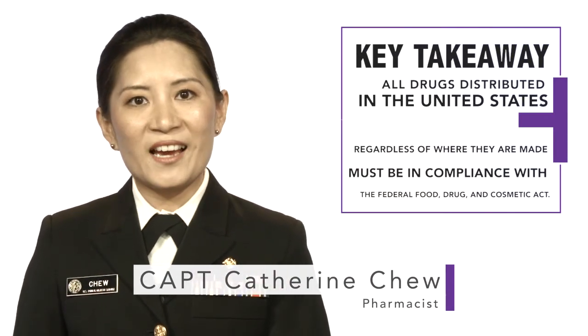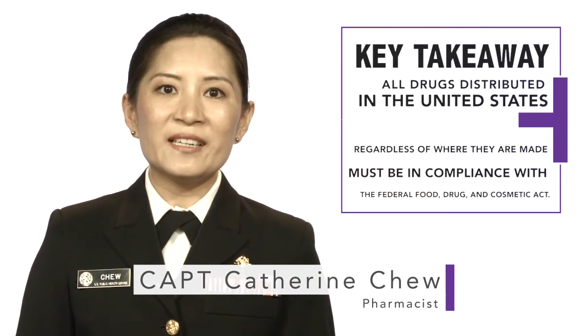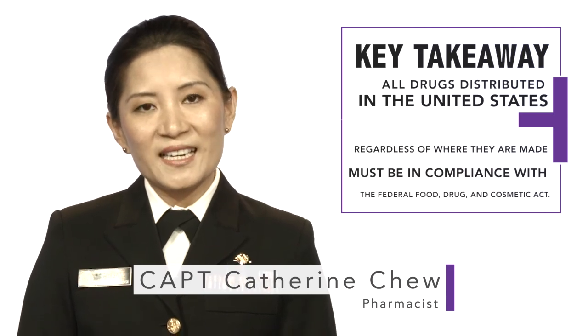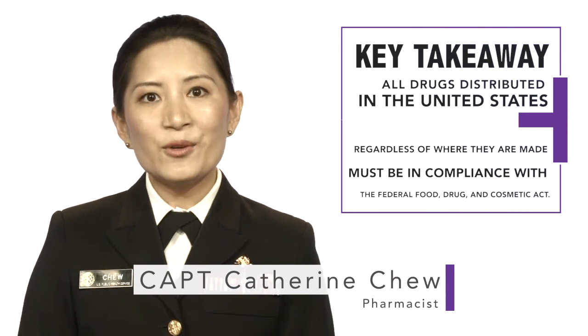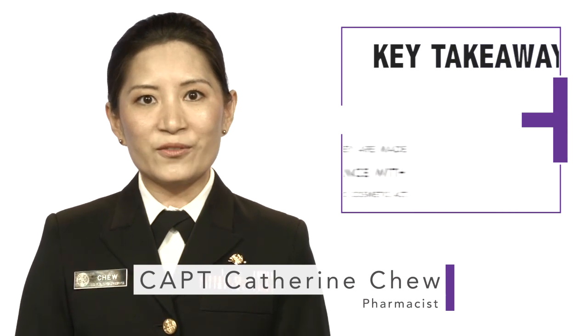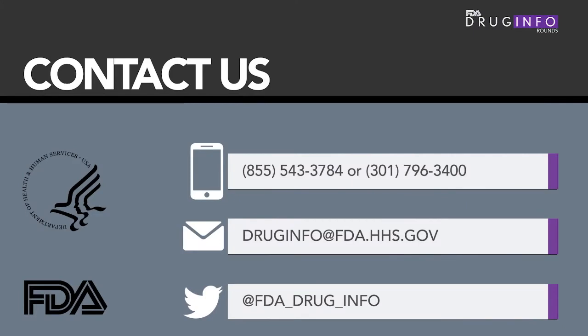FDA is transforming from a domestically focused agency to a proactive global public health agency in order to carry out our mission more effectively in a world where trade and product safety and quality have no borders. If you have questions about FDA's role in foreign drug manufacturing, call or email FDA's Division of Drug Information.